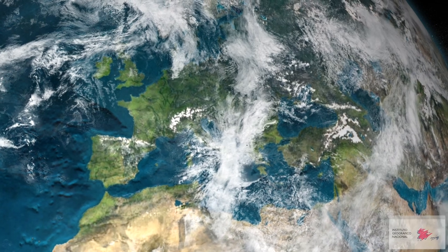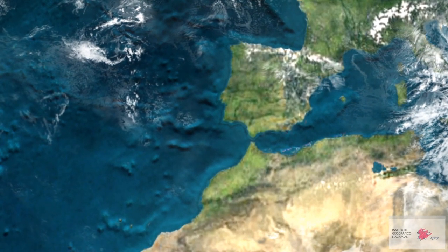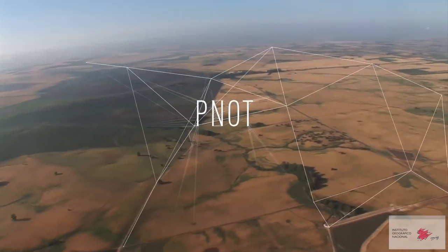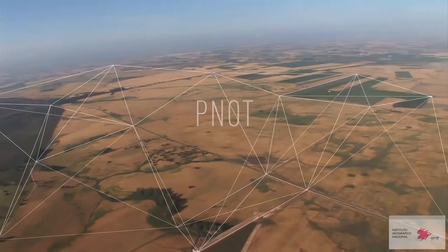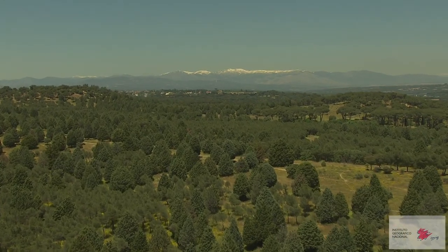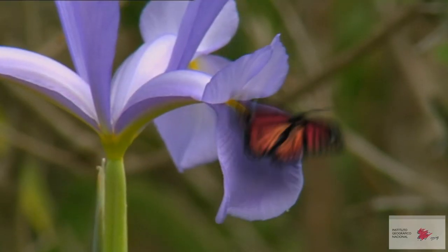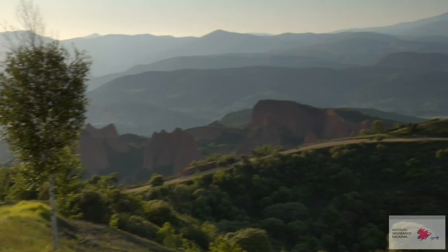The Spanish National Plan for Territory Observation. The PNOT responds to the need for knowledge of the territory and how it evolves over time. The PNOT provides basic geographical information which is essential for the sustainable management of the environment, agriculture, emergencies and security, among other areas.